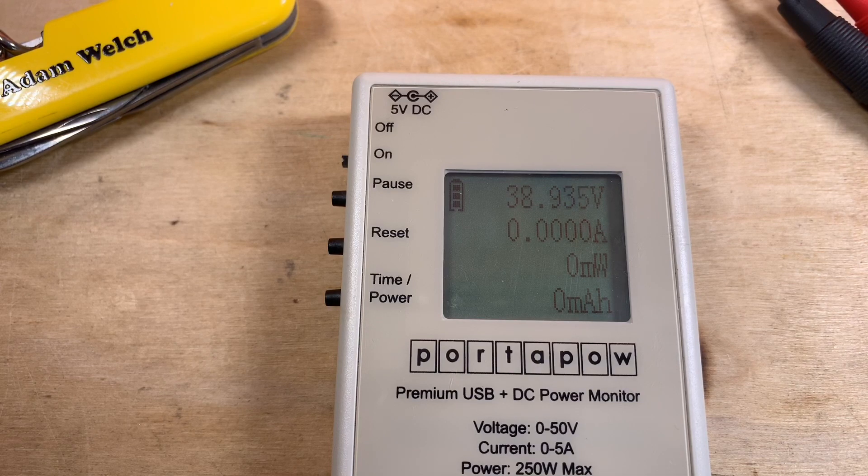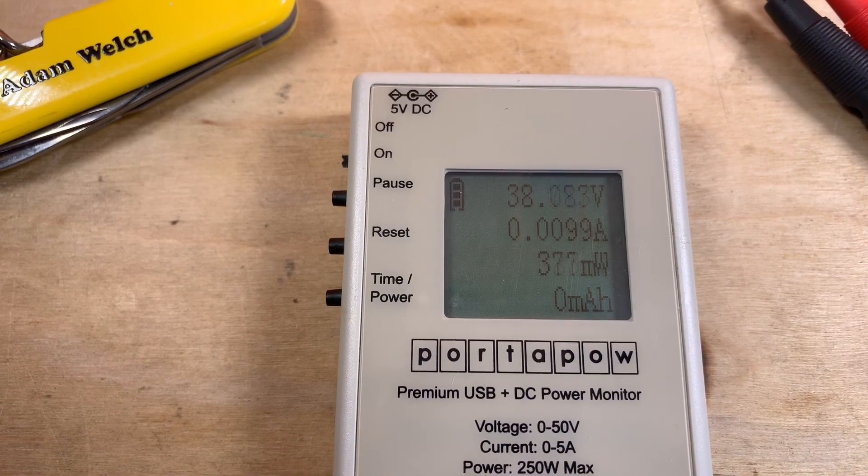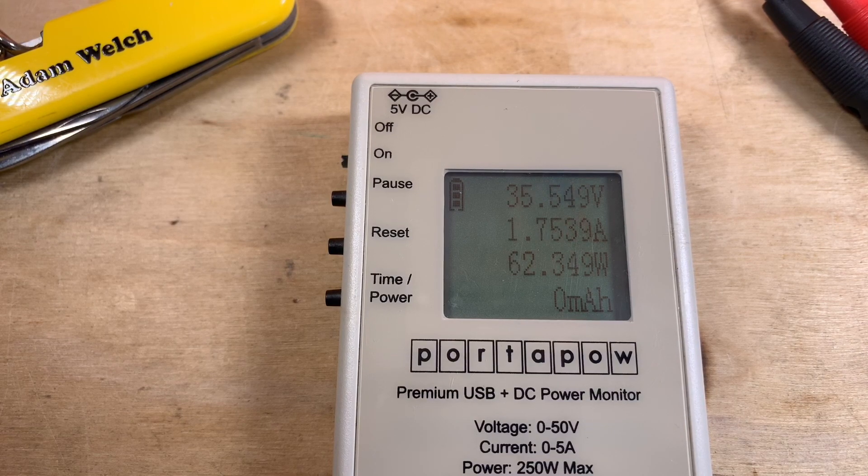I'm going to connect my MPPT solar charge controller up to these two panels and see how much power we create when they're working correctly. In series I've got a good 100 watt load on my battery bank, so this should work well with 100 watts of panels. Connecting the MPPT solar charge controller, you can see it's starting to ramp up the current, loading down those solar panels - we're getting around 55 to 60 watts at the moment. That will settle down as the battery increases its voltage slightly. Now we've got 75 watts coming in.